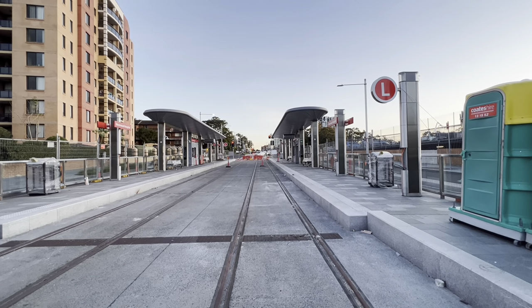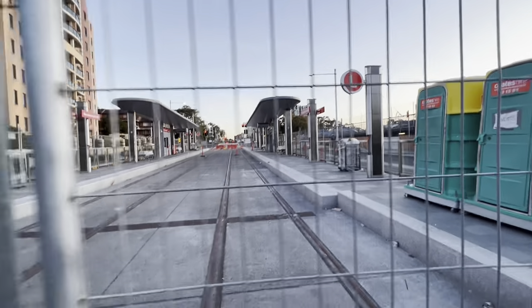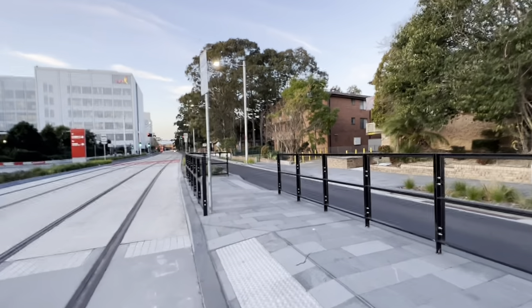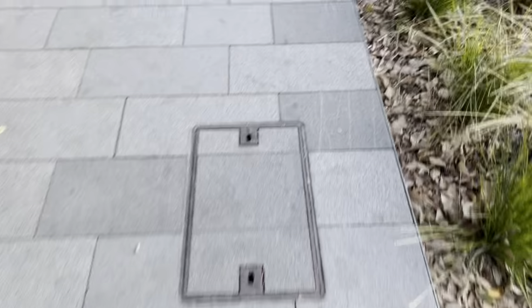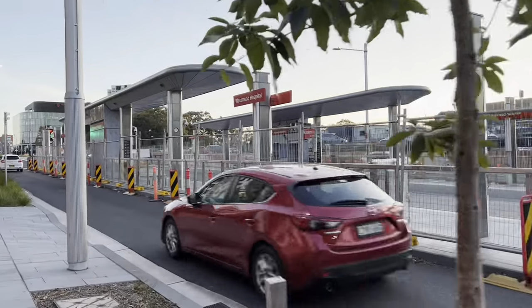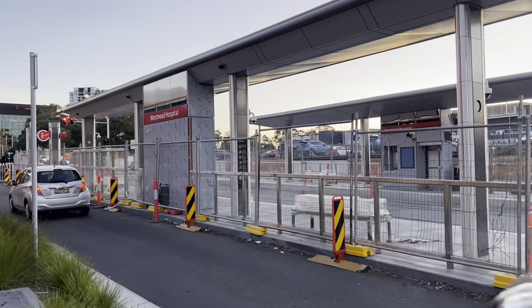This is a bit of an awkward spot. There's no cars coming — oh, there is one with its headlights off. Just running around for a sec to dodge people. Definitely can't wait until trams start running along here.